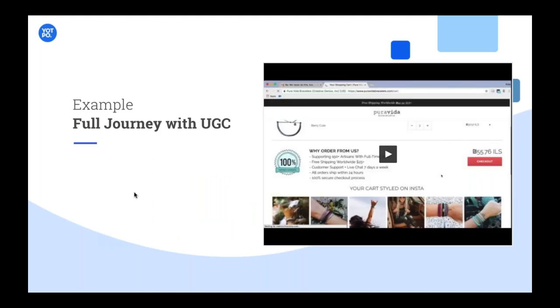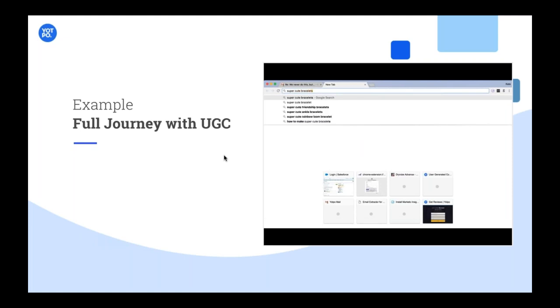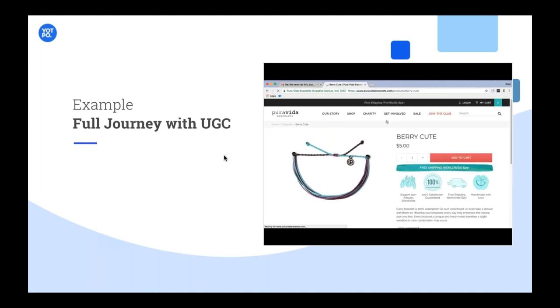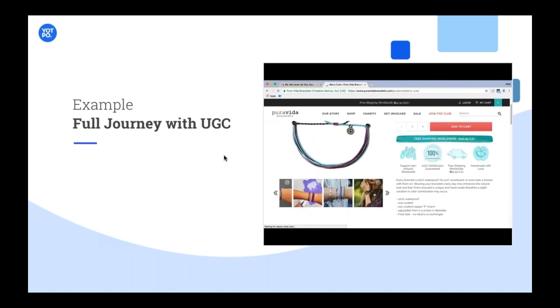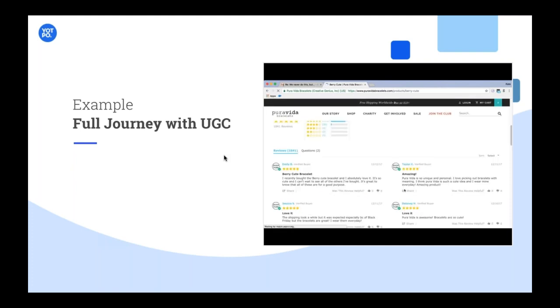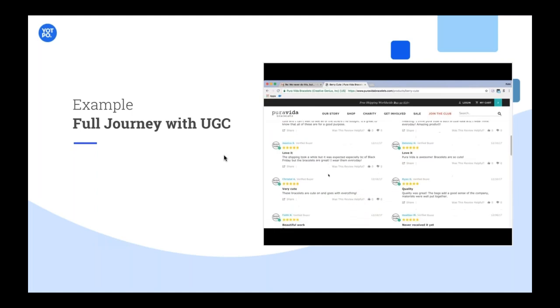Let's do a full journey with UGC to wrap this up from beginning to end. What you have here is a Google search — someone typed 'super cute bracelet,' clicked search, and look at that: Pura Vida appears. Do you notice it's not an ad? That is called rich snippets — a thousand reviews with five stars submitted for this. They went ahead and clicked. Here you can see the user generated content in the sense of the star ratings and you can see the photo submitted. When you scroll down, you'll see all the reviews — over 1,041 five-star reviews submitted for this bracelet. I think you're already convinced to buy it without even having to read anything.